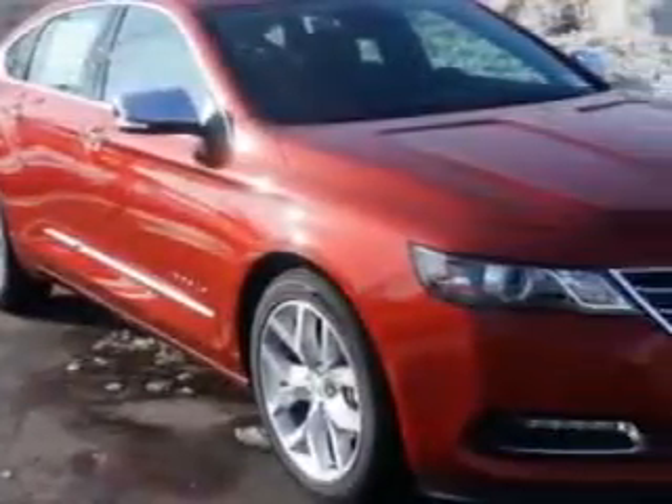Imagine driving this spice red 2014 Chevrolet Impala Sedan LTZ, equipped with a 6-cylinder engine and an automatic transmission.